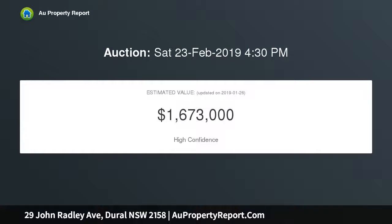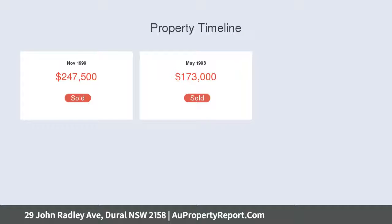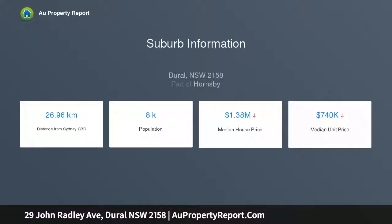A superb family sanctuary in the perfect locale — the Dural dream without the maintenance — in this attractive Dural level home that enjoys a peaceful green setting in a quiet cul-de-sac. This stylish family package sits in its landscaped lawns and gardens and delivers a spacious floor plan with plenty of room to move.